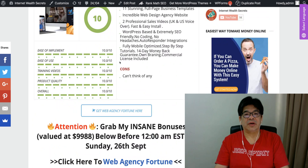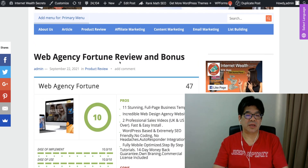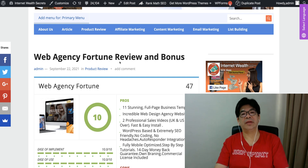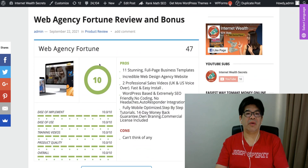In this new product, there are actually 11 professional business websites. Done-for-you websites that you can actually easily sell to any of the local businesses, acting as a web agency to sell these and make a lot of profit from all these 11 business website templates.